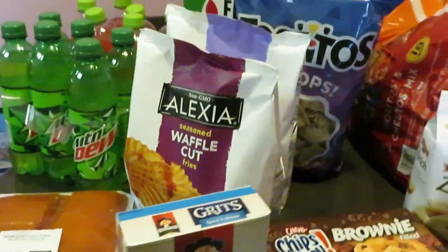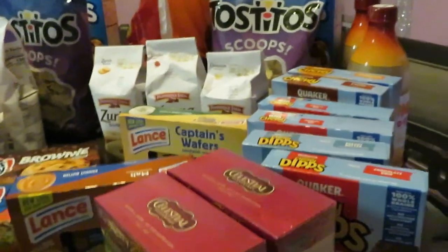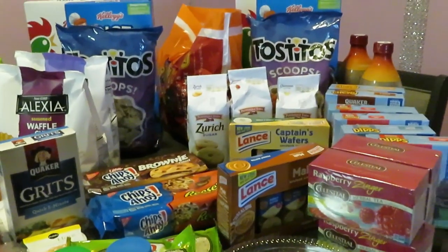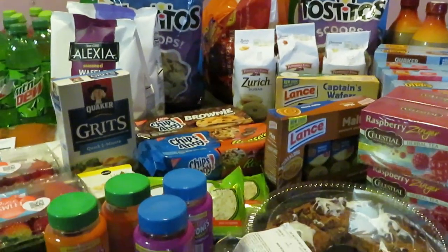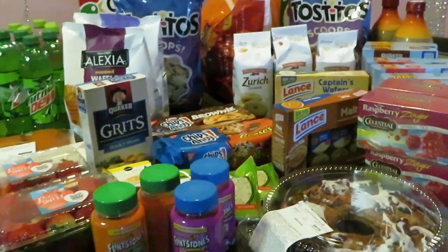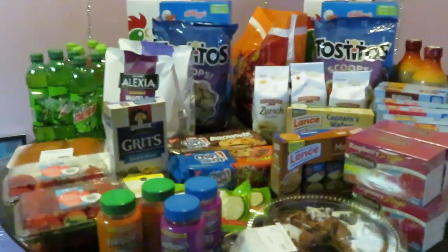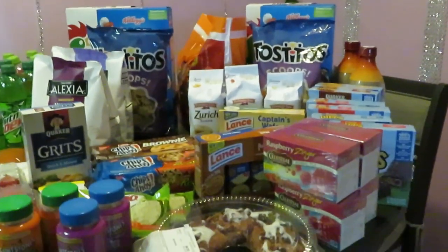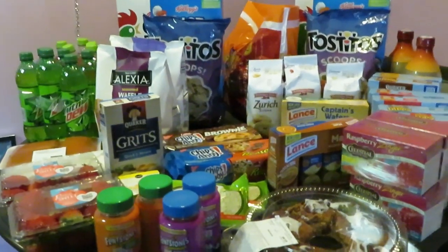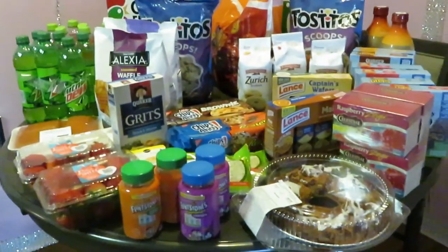Those are all the deals I got this week. Don't forget to subscribe to my channel and follow me on Instagram and all my social media. Like, comment, and subscribe — I really appreciate you taking time out of your day to watch my video. If you have any questions, just send me a message — people have been asking where to get coupons, so message me anytime. Thank you so much for all your love and support. Knowledge is power — thanks guys, bye!